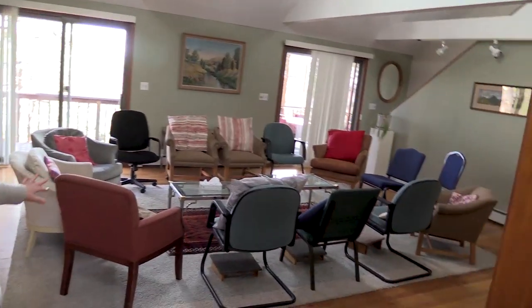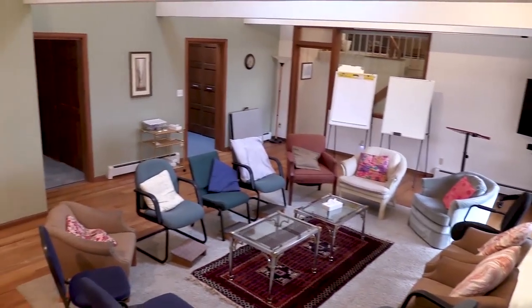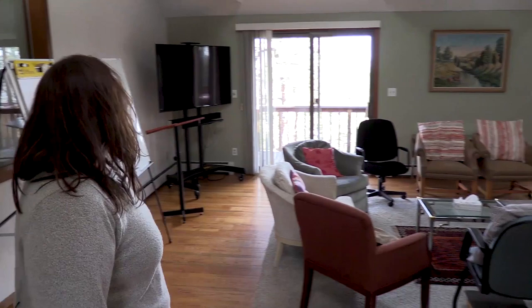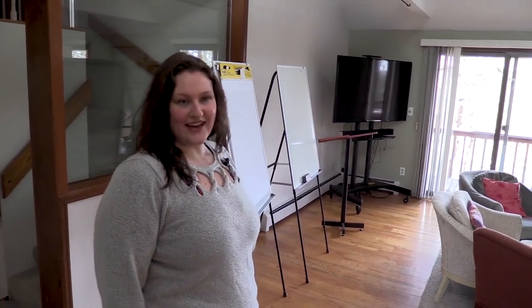This is the main room here. If you're hosting a small conference, this would be a great place for you to do that. Here at Sunrise we provide the supplies for your experience, so if you need flip charts and boards, we can get you set up with that.